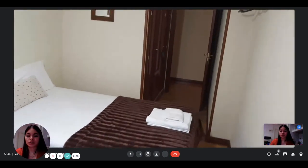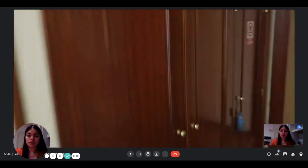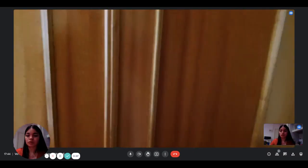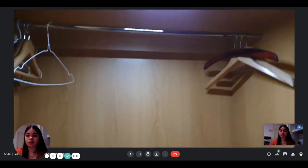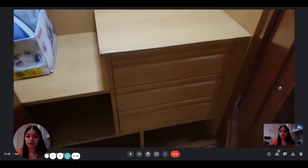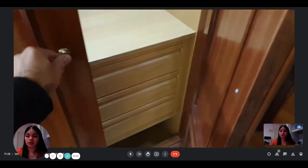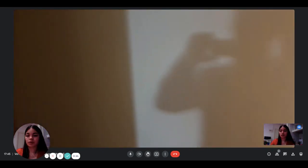This is the first bedroom, which is nice and cozy. As I said, these are the built-in wardrobes — as you can see, they are very spacious. You can hang your clothes here. There's a little chest drawer inside. This is bedroom number one.